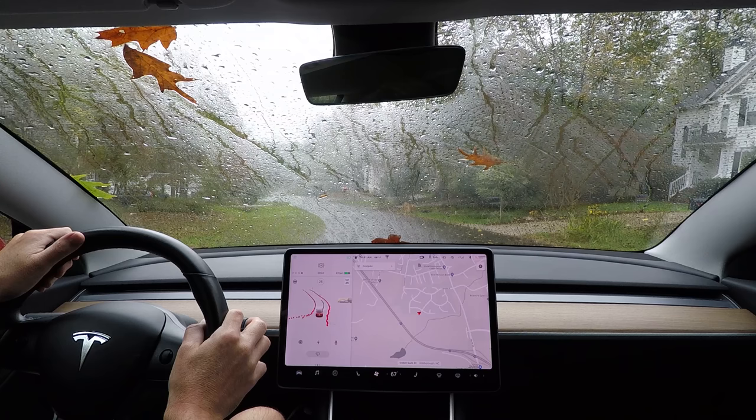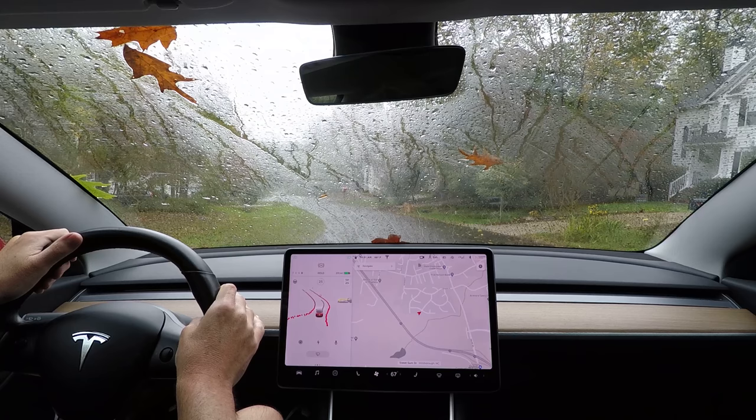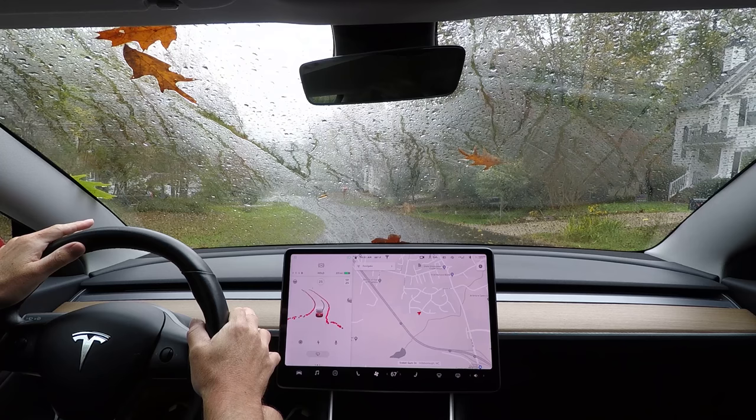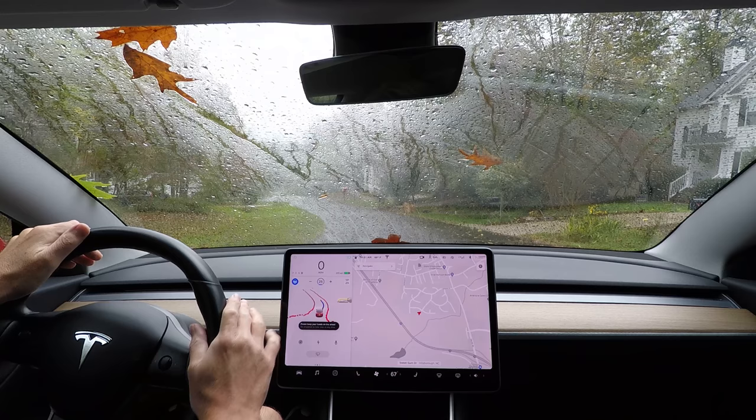All right, we have water on the windshield and leaves. I have not turned on the windshield wiper and have not wiped off that area. I'm just leaving it as is, and I'm going to turn on full self-driving in a neighborhood with unmarked roads — no lines on the road — to see if it can handle this.